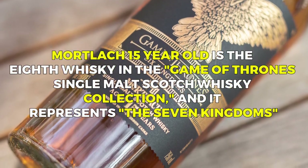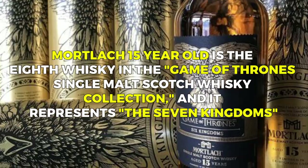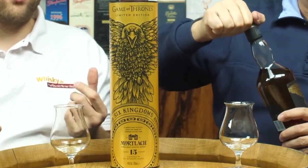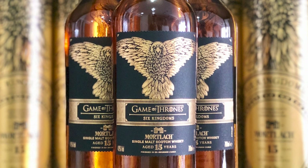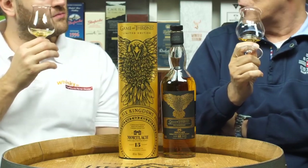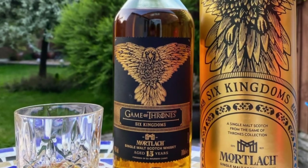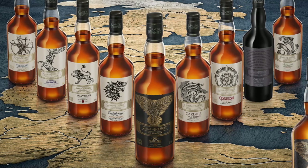Mortlach 15-year-old is the eighth whiskey in the Game of Thrones Single Malt Scotch Whiskey Collection and it represents the Seven Kingdoms. The whiskey honors the Seven Kingdoms of Westeros, the imaginary realm in Game of Thrones, and this collection celebrates the complex political landscape and various regions portrayed in the series — each whiskey representing a different house or aspect of the show's rich lore. The flavor profile of Mortlach 15-year-old is robust and distinctive, with flavors of rich dried fruit, dark chocolate, and spices, making it an intense and deep experience that reflects the intricate relationships and conflicts of the Seven Kingdoms.